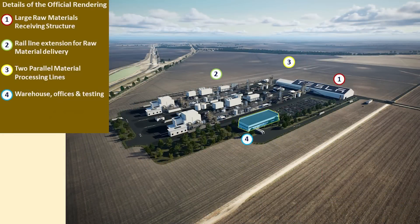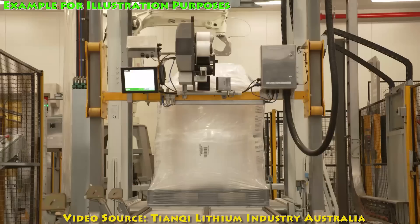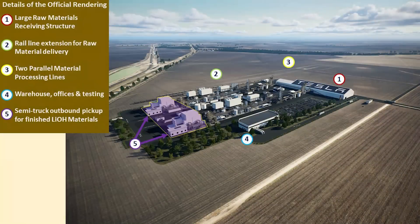Item number four is essentially just a warehouse with offices and testing facilities for the refinery — you can see where that's located on the render. The two structures at item number five is the semi-truck outbound pickup for the finished lithium hydroxide materials. This video clip gives you an idea of how this would probably take place and how it would be packaged, and I have been able to confirm that they will be using semi-trucks for this material.